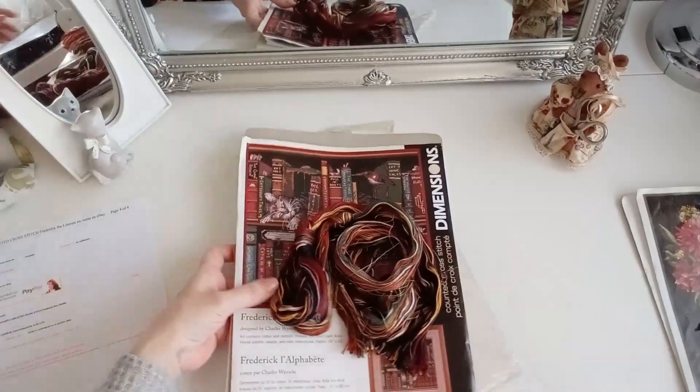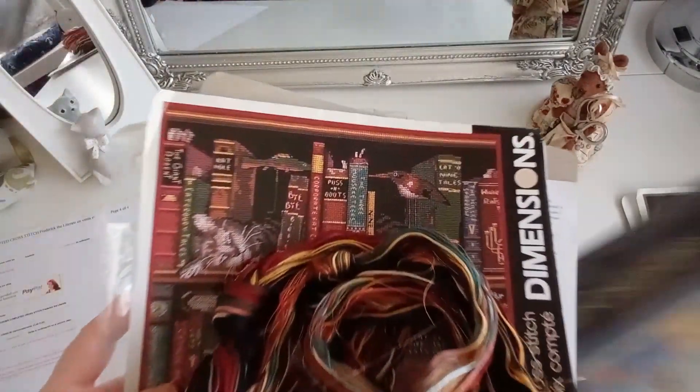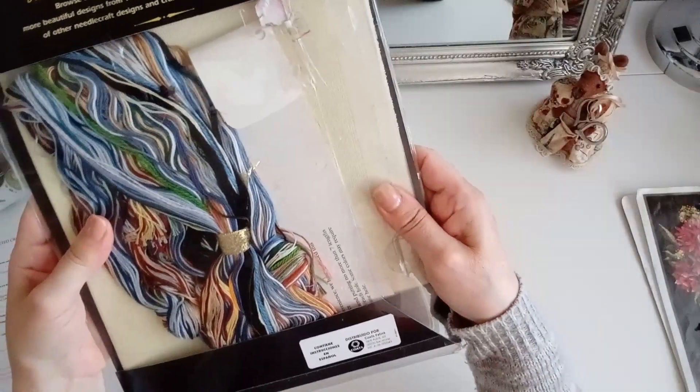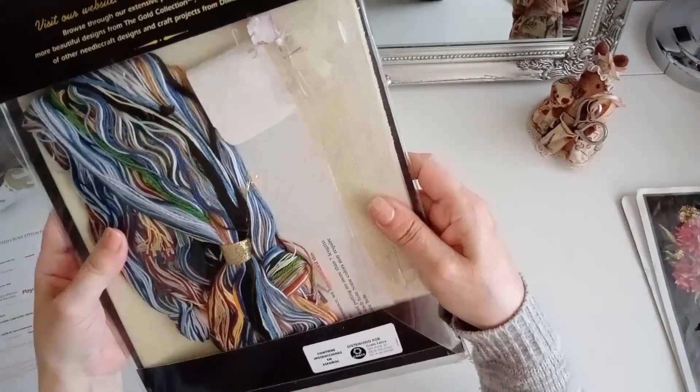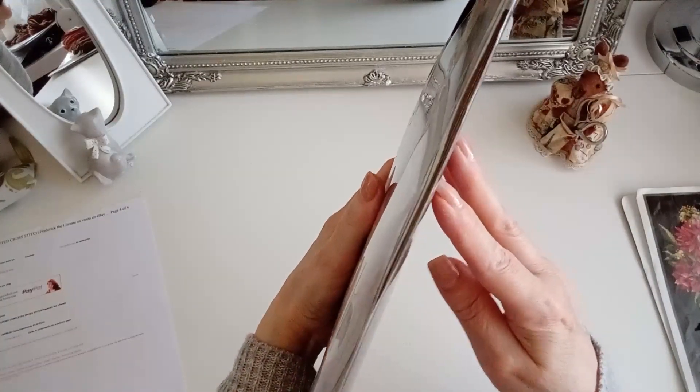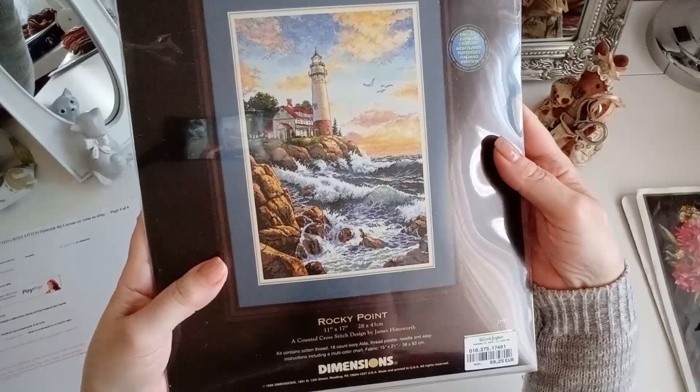Pues este es otro, chicas. Otro que no quiero que se me mezclen los colores con este, así que lo voy a poner en otro sitio. Este también es muy antiguo. Ahora veremos el año. Veis que la carpeta ya es diferente porque este es un Gold Collection de Dimensions. Este es un faro que todo el mundo conoce. 1999, chicas. Ahí es nada. 1999.